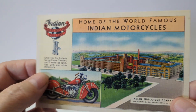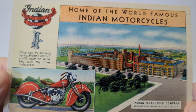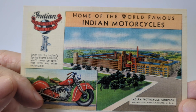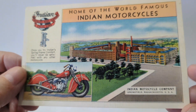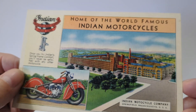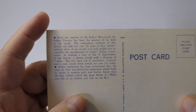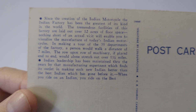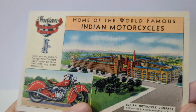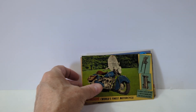This is a beauty — a linen postcard from the 1940s. It's 'Home of the World-Famous Indian Motorcycle' and shows the factory along with a 1940s model. It talks about their design and reads 'Indian Motorcycle Company, Springfield, Massachusetts.' The card is just about mint — nice corners, no creases — and it describes the Indian Motorcycle Company on the back. That is a beautiful card, just about perfect.